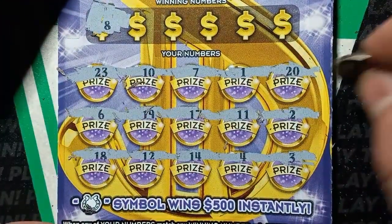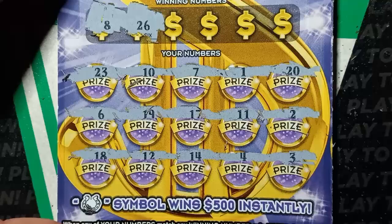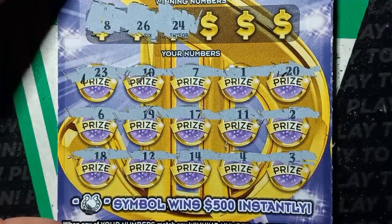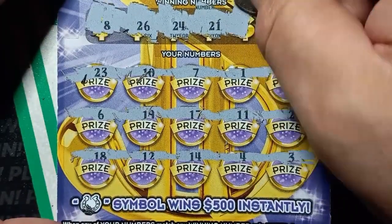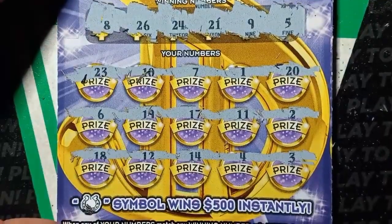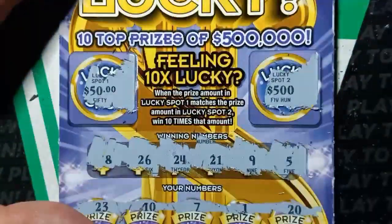We have an 8 and a 7 — one off, come on! Let's get a match here. 26, no. 24, we have a 23. Lucky 21 not so lucky, we have a 20. Number 9 not so fine and last chance — 5, 5, all right. Almost forgot about the lucky spots. We got little zeros on one side and big zeros on the other — no match. Another one for the trash heap.